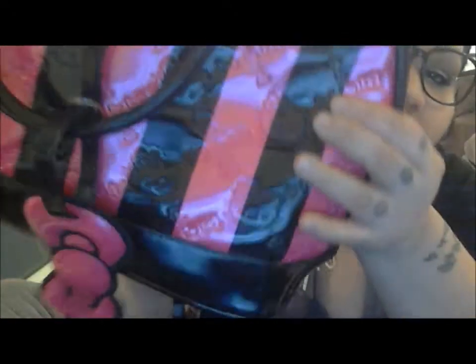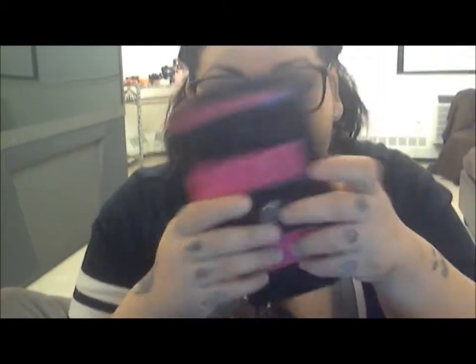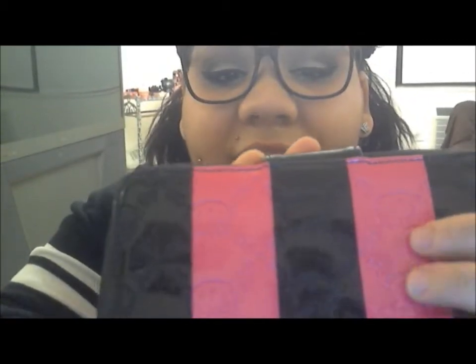I absolutely adore it. It's black — I think it was a limited edition Valentine's one. There are little hearts on it, and the Hello Kitty face with the bows is just so beautiful. I also got the matching wallet, which I felt was to die for — it has the same Hello Kitty faces, bows, and hearts.